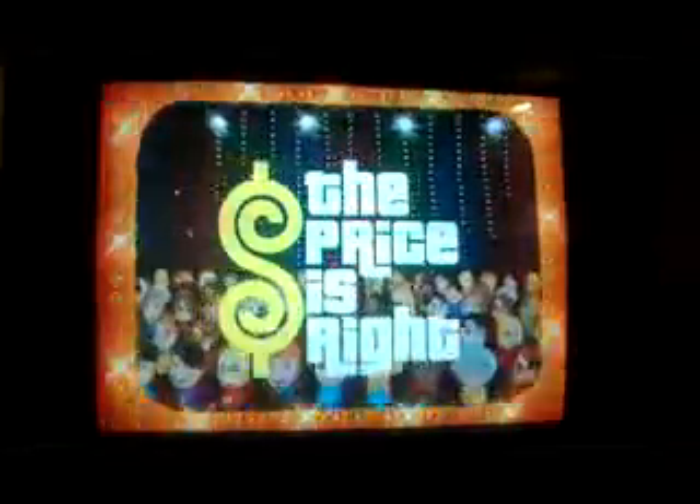Television's most exciting hour of fantastic prizes! The fabulous 60-minute Price is Right! Come on down! You're the next contestant on the Price is Right!